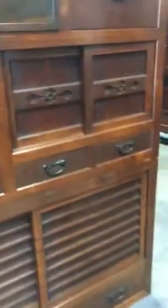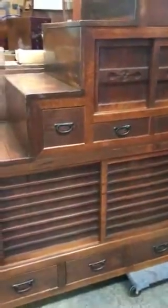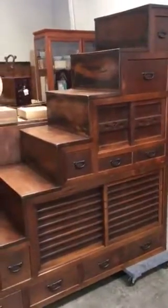The drawers are constructed in cryptomeria — the backs of the drawers — and the balance of the piece is also cryptomeria wood.